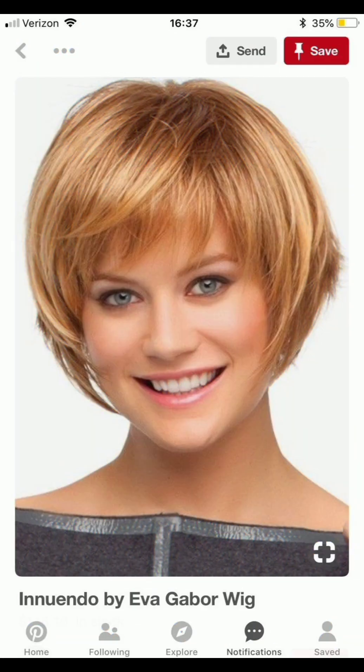Apply styling pomade or wax for height and hold, and use a comb or your fingers to shape the top of your hair. For an undercut, try experimental designs or patterns on the shaved portion.